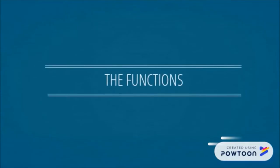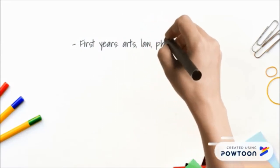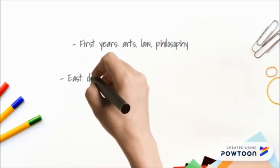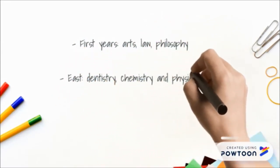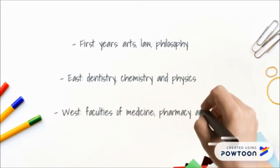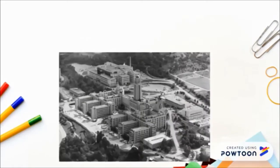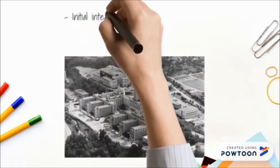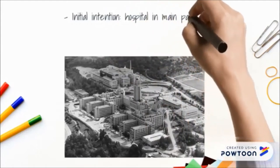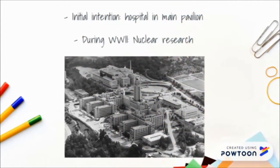During the first years, the pavilion included the faculties of arts, law, and philosophy. Then the faculties of dentistry, chemistry, and physics were added in the east part of the building, and the faculties of medicine, pharmacy, and computer sciences in the west. The initial intention was to integrate a hospital in the main pavilion, though it was never realized. During the Second World War, this part of the university was taken over by the Canadian army for nuclear research.